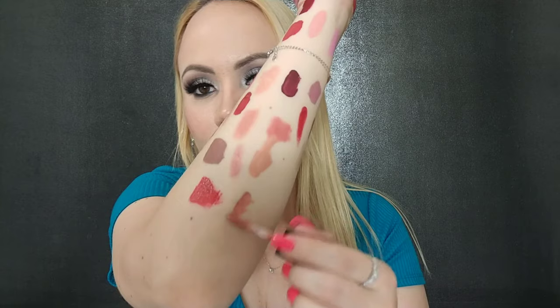One from Huda — this is the Liquid Lipstick in Bombshell. I have a video on this with the whole set because it came with a lip liner. Not my favorite nude but I like it and it's cute.